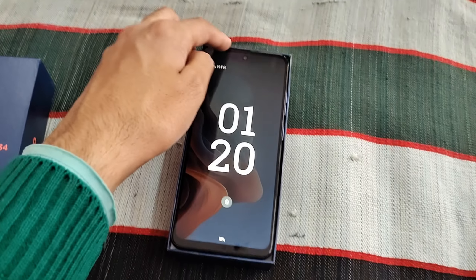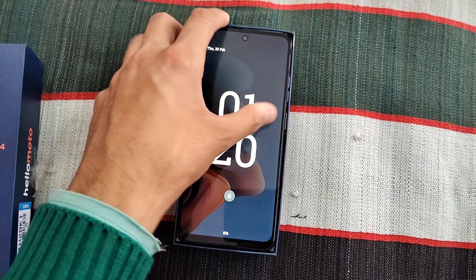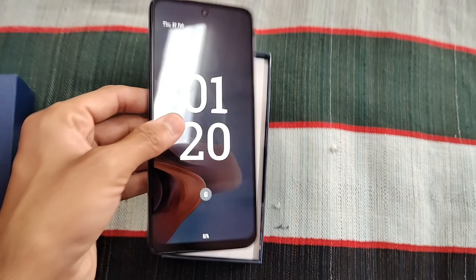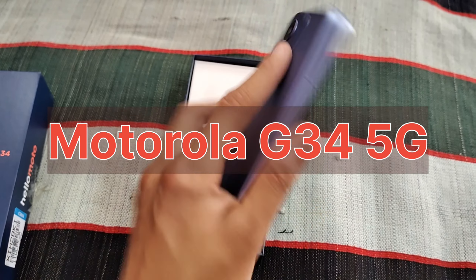I will show you this phone. I am unboxing it in front of you. This is a Motorola G34 5G smartphone, and this is an under-budget device.